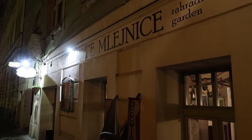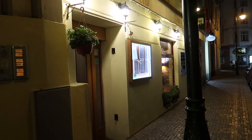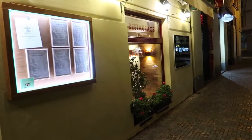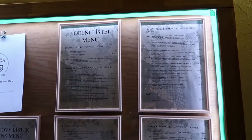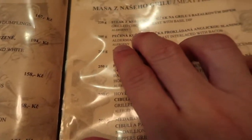We decided to eat at a place we found on our app just around the corner from our hotel. We went inside but they don't accept credit cards. We have cash but we only want to use it for emergencies, so we looked for another restaurant. We found this place right across the street — this is the name of the restaurant. We just want to eat something light. I spotted a chicken dish on the menu. She got the roasted trout with lemon, and I got the grilled chicken with basil dip.